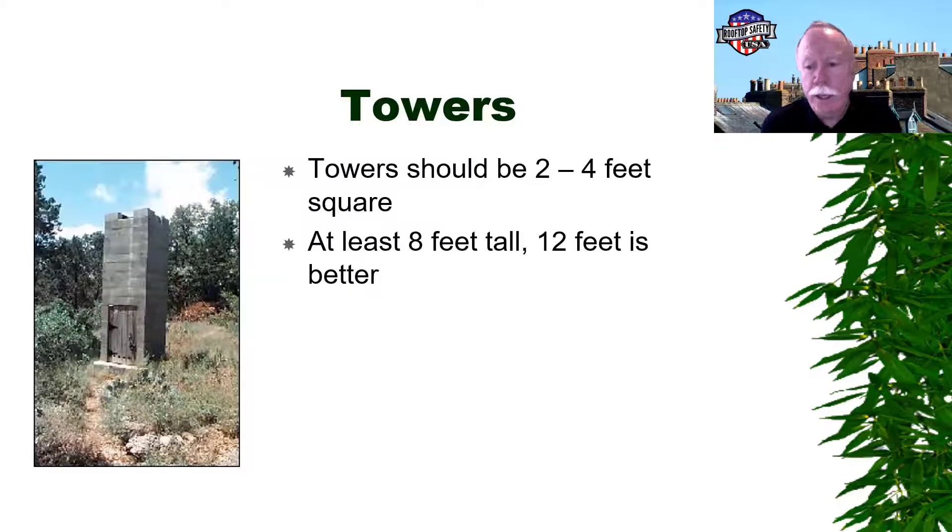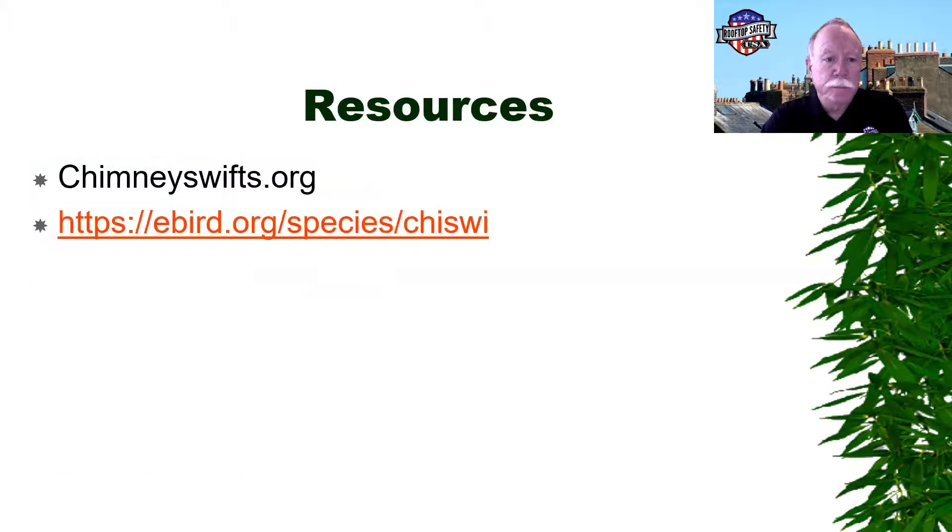Some areas are getting into conservation and have built chimney swift towers. Many of you have traveled to the tech center in Plainfield — there's a chimney swift tower there. We have one built at our office in Chesapeake. That just gives them an alternative nesting area that doesn't disturb anybody. If you Google 'chimney swift towers' you can find plans on the internet if you want to build one.